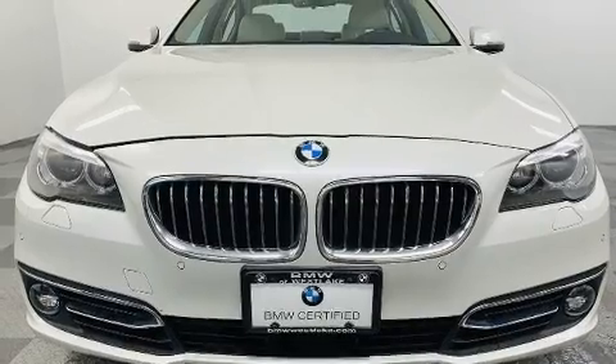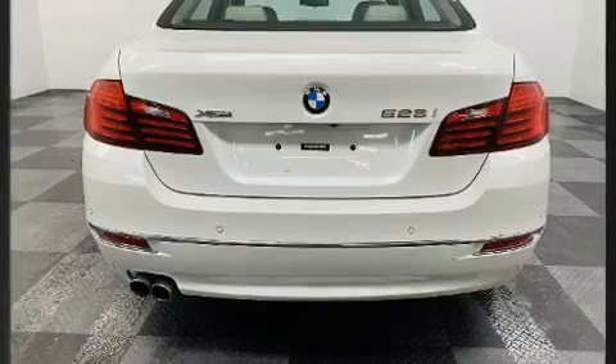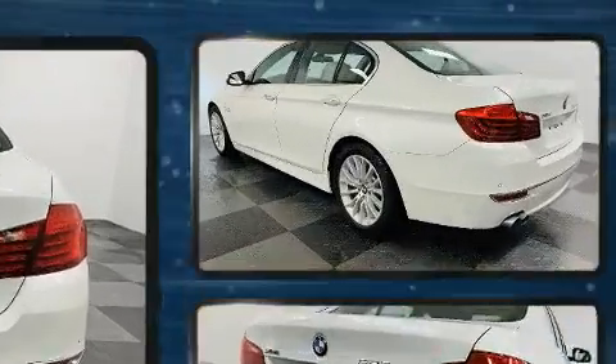BMW prioritized practicality, efficiency, and style by including leather upholstery, a heated steering wheel, and remote keyless entry.